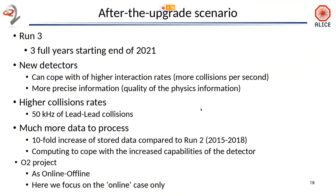So what is the after-upgrade scenario? We are entering what is called Run 3, with new detectors which at the same time can cope with higher interaction rates — more collisions — and can also produce more precise information. We expect it will operate at 50 kHz of collisions. All this will produce a lot of data. The computing part has the goal to keep this increase of data a little bit under control — it will essentially be a tenfold increase compared to the previous run.